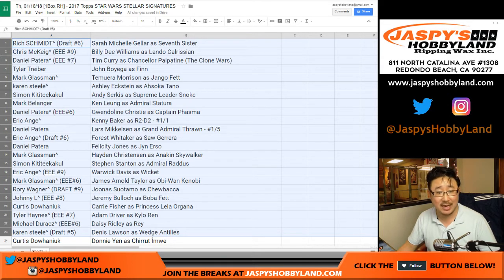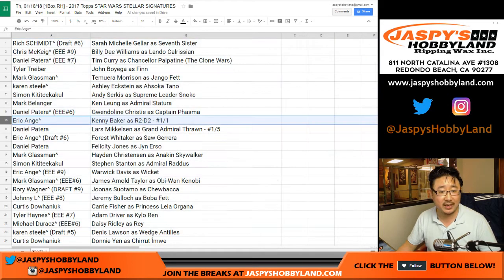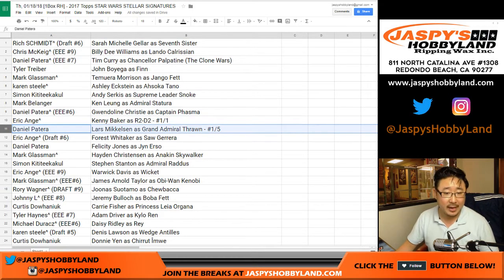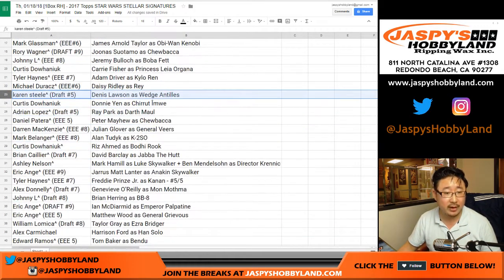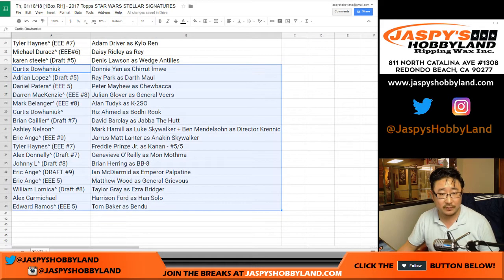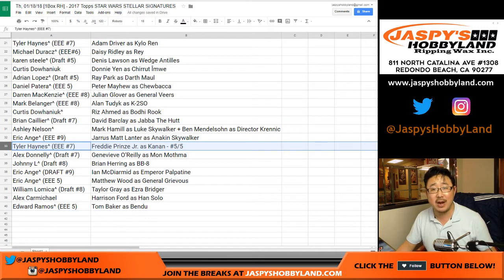Karen, you've got the Ashley Eckstein. EA Sports - it's in the game - with the Kenny Baker R2-D2 one of one! EA, all aboard the Big Head Express! And Daniel Patera with the Lars Mikkelsen as Grand Admiral Thrawn - one out of five, all aboard the Big Head Express! Michael D with the Daisy Ridley. Tyler Haynes with the Freddie Prinze Jr. as Kanan Jarrus - five out of five, all aboard the Big Head Express!